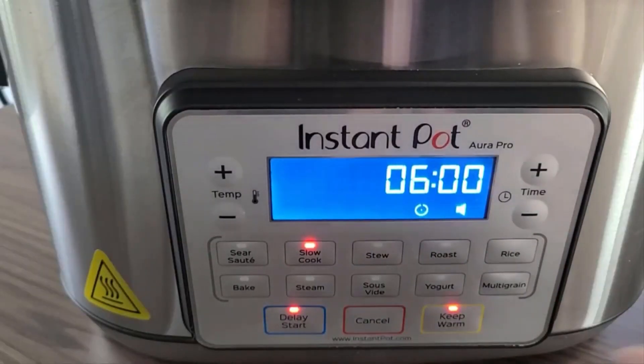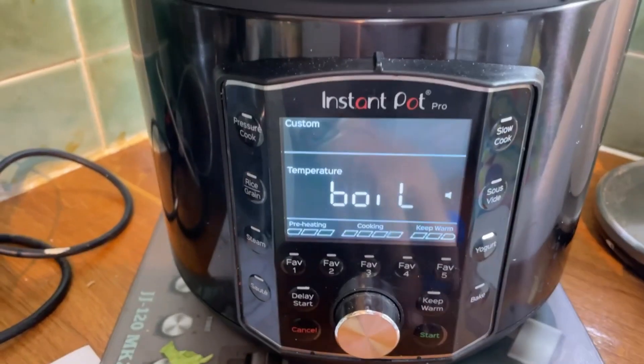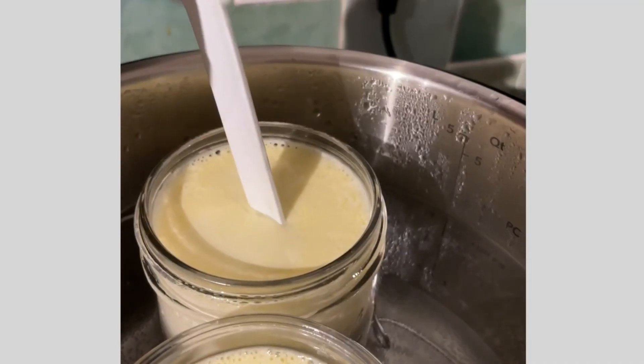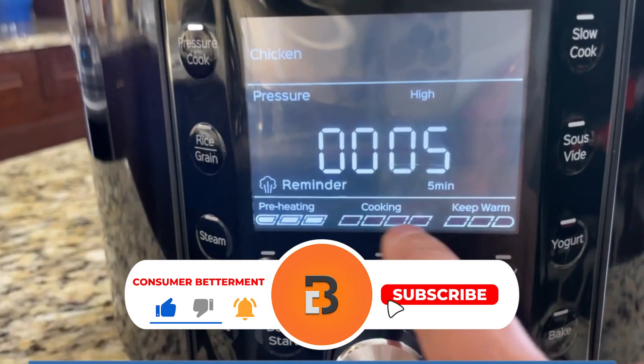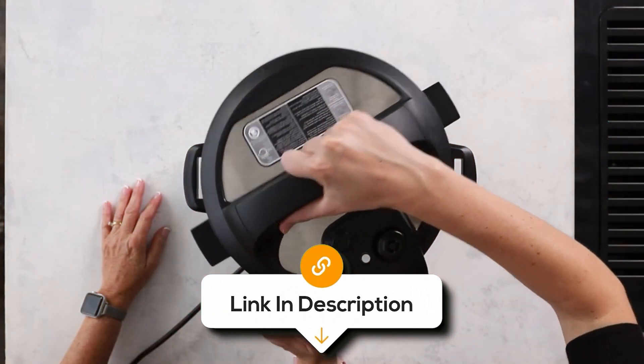While it may be a bit bulky and heavy for some users, its large capacity and versatility make it an excellent choice for large families. We hope this selection simplifies your decision-making process and makes your quest for the perfect Instant Pot much easier. If you found this video valuable, we would love it if you hit that subscribe button, and be sure to check out the description for the links to find the latest pricing on all the products mentioned.